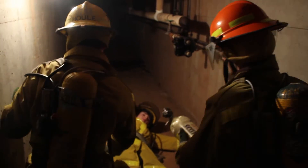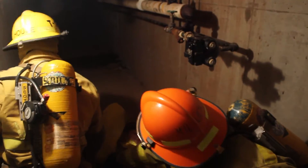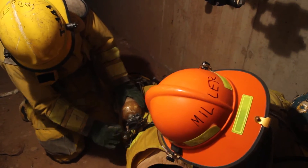This is a RIT training drill where there's been a firefighter in a basement fire who had a medical condition and is low on air. We have to go down to the basement, find the firefighter, switch out his air tank, give him a fresh air supply, and then bring him up the stairs and rescue him.